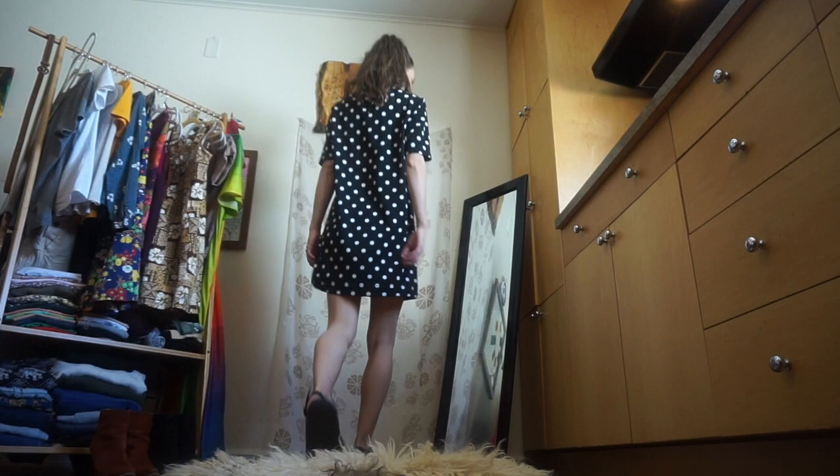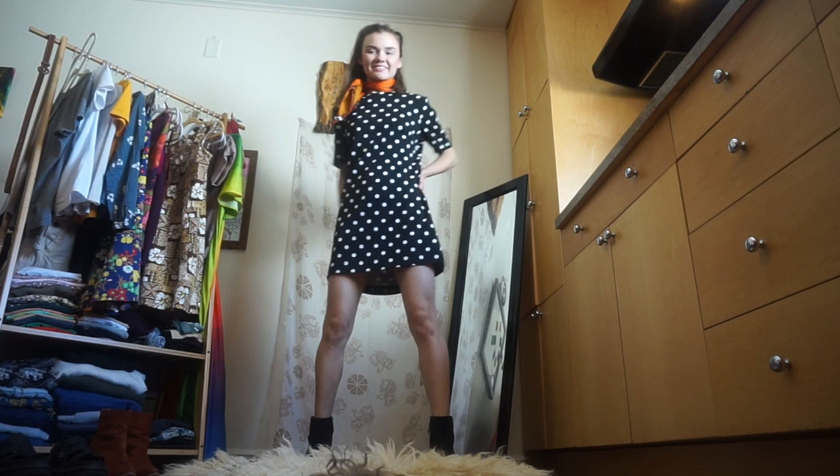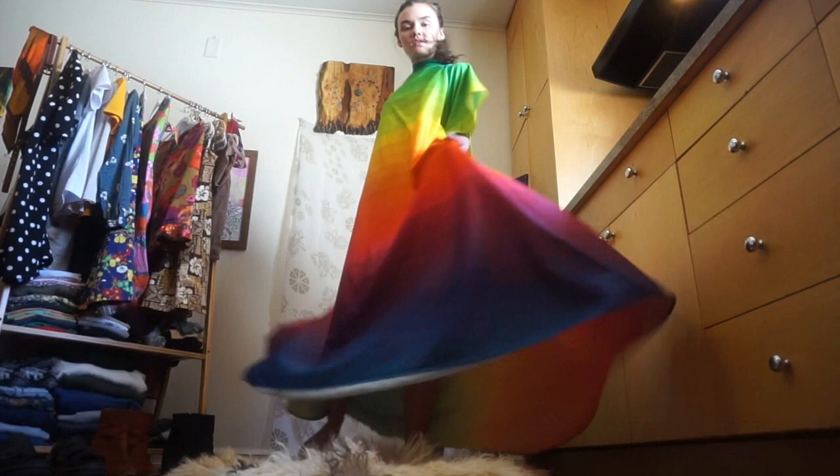This polka dot dress I got recently at Vintage Alley in Verona, New Jersey. I actually wore it on tour with Jesse Malin's band — I was supposed to wear all black for the tour, and as you can see I definitely don't own a lot of black, so this came in handy. And this rainbow kaftan dress is vintage and handmade from the 70s — it's just my favorite thing, self-explanatory.